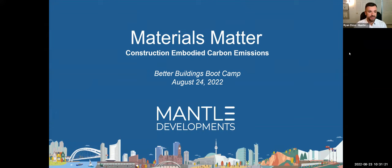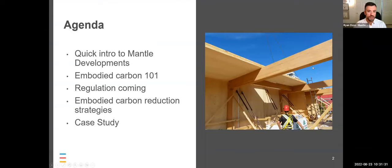Welcome to today's talk. My name is Ryan Zizzo. I'll be giving a presentation on low carbon materials and embodied carbon in construction. I'm going to give you a quick introduction to Mantle Developments, then get into Embodied Carbon 101 — an overview of what embodied carbon is, why it's important, and where it comes from. We'll then talk about developing regulation and how this is moving from voluntary best practice into a standard requirement for construction. Finally, we'll look at what we can do to reduce embodied carbon, and I'll go through a case study.